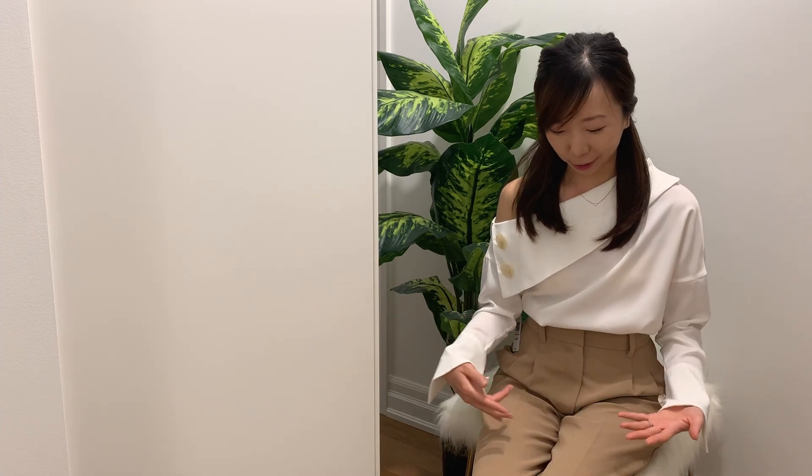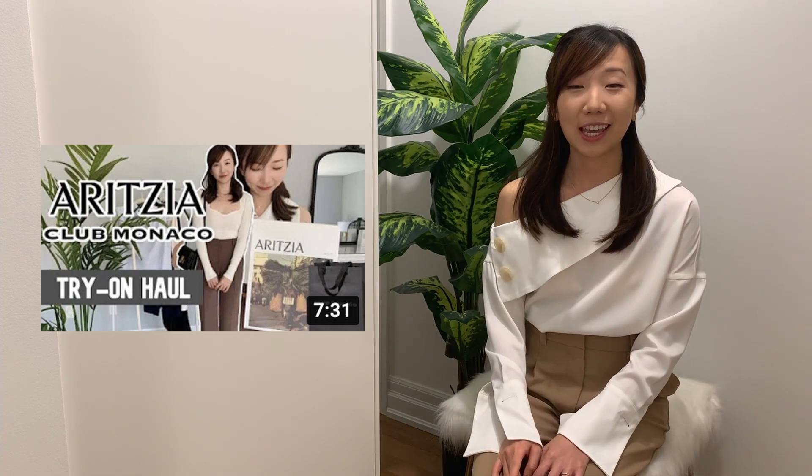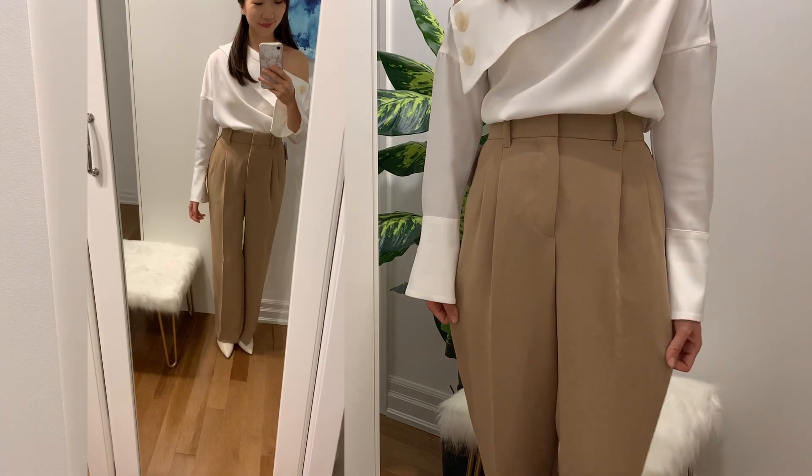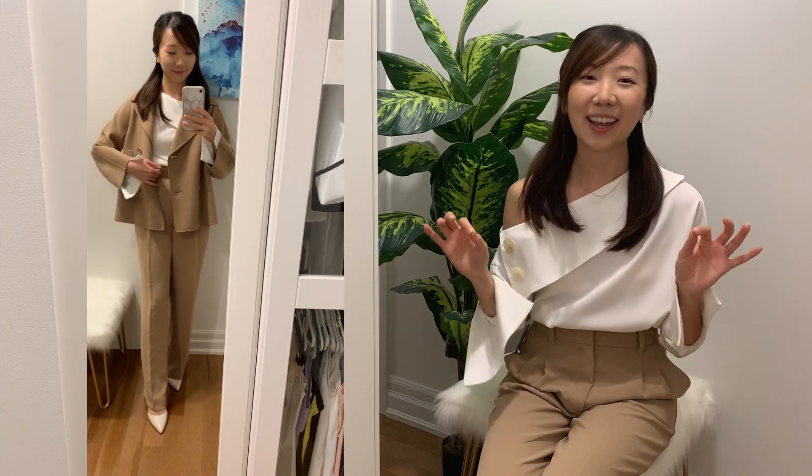Lastly, no haul is complete without Aritzia! I'm currently wearing these Aritzia trousers — I forgot to cut the tag off. They're the same pants I featured in my Aritzia haul video in the caramelized walnut color, but this is the camel version. I waited for these for months because they were back-ordered, and now they're part of the clientele sale. This camel color is just the most beautiful and elegant, and these are fabulous pants — you can even wear them for formal occasions, paired with a camel blazer.